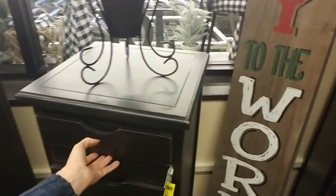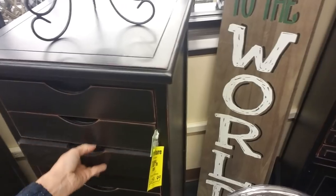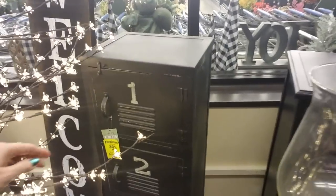Here's a smaller little set. I think I actually like this one a little bit better — $139.99. You can even get a locker!